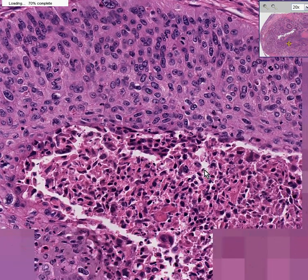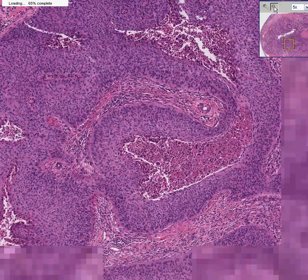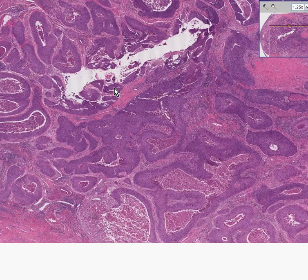You can also see that the central portion of this nest is necrotic, in which the cytoplasm is degenerated and granular, as are the nuclei. This is infiltrating squamous cell carcinoma of the cervix.